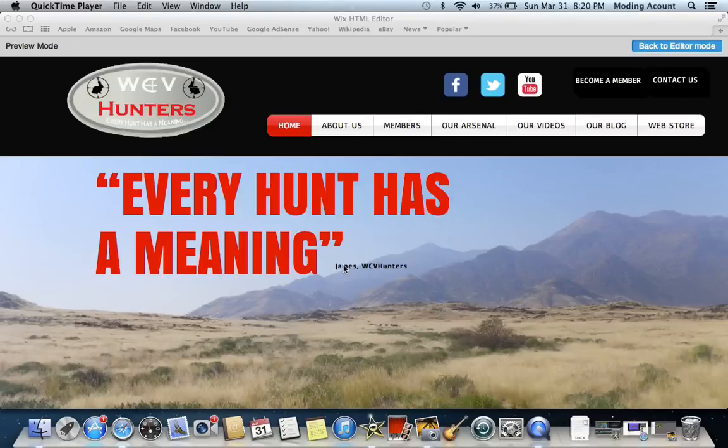Hey guys, it's James here with West Coast Farm and Hunters. I'm here to walk you through our new website that's been newly redesigned. It's still the same website, www.westcoastfarminghunters.com, just has a different look.